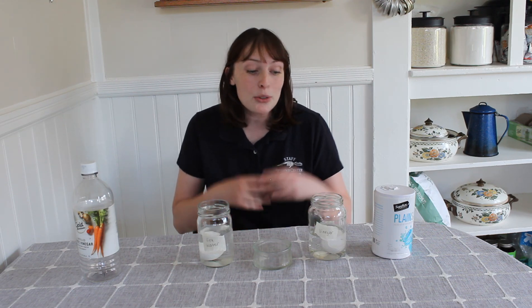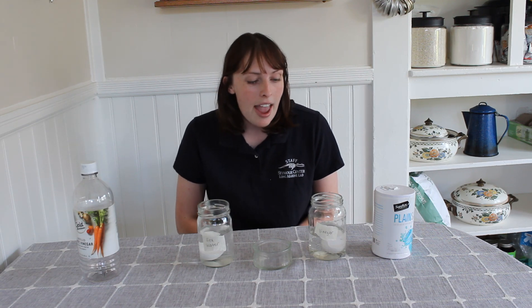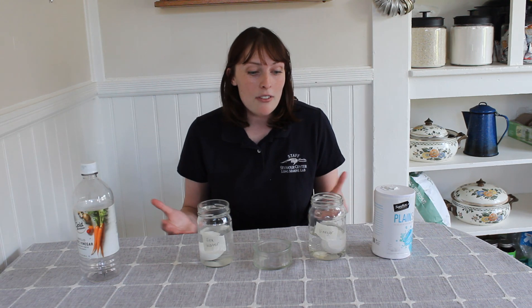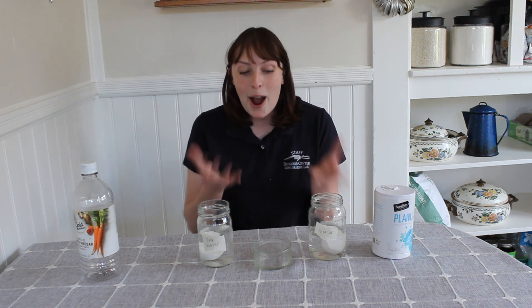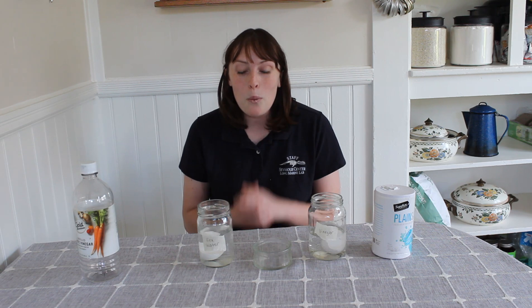Now that we've added both of our liquids to our shells, we are going to wait and watch. It's going to take around 24 hours, and during that time check on your shells pretty regularly and write down any observations you notice. Right now would be a really great time to write down any hypothesis you have about what you think is going to happen. I will see you in 24 hours!